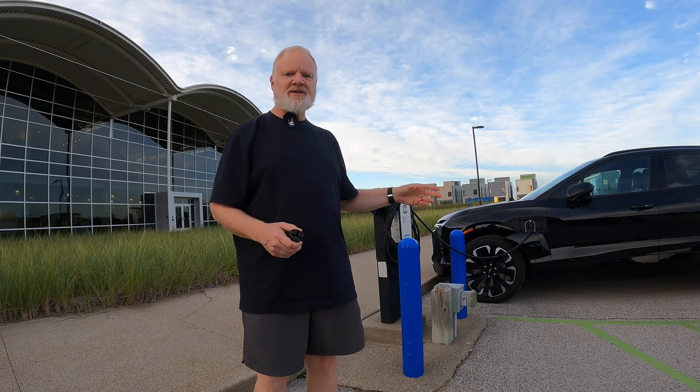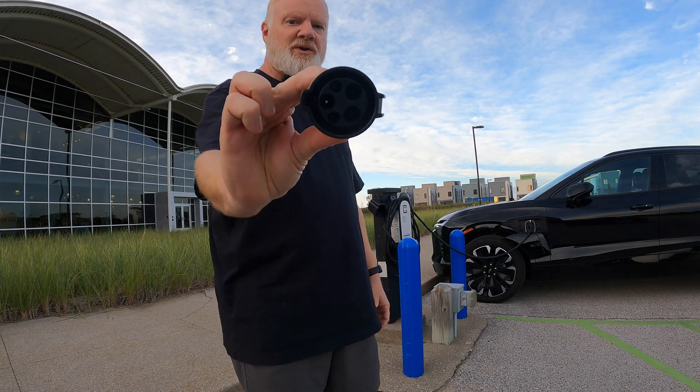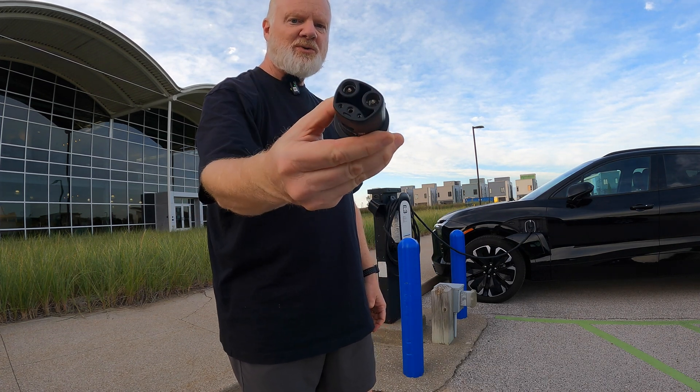For example, if you pull up to one of these and it's a J1772 plug and you have a Tesla, then you need to bring your J1772 to Tesla adapter.